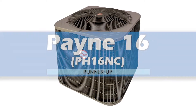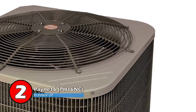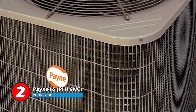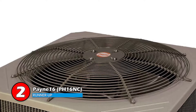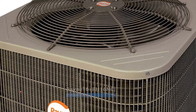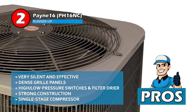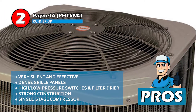Next, we have the runner-up — the Payne PH16NC. One of the most attractive characteristics of this heat pump is that it is fully compatible with gas furnaces and thermostats. The dual fuel system noticeably saves money and energy. Also, the tight wire grille panels enable easy cleaning of the parts and cavity of the unit. Its pros are: it's very silent and effective, and the dense grille panels facilitate the cleaning process.